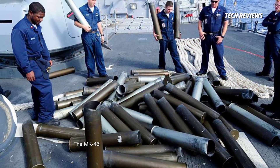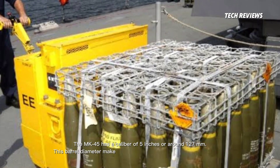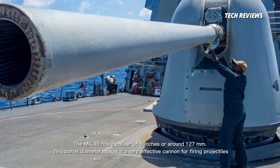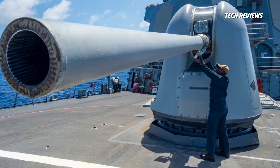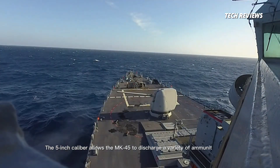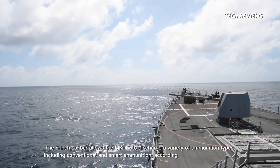The MK-45 has a caliber of 5 inches, or around 127 mm. This barrel diameter makes it a very effective cannon for firing projectiles with high precision over long distances. The 5-inch caliber allows the MK-45 to discharge a variety of ammunition types, including conventional and smart ammunition, according to mission requirements.